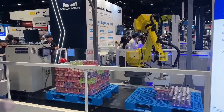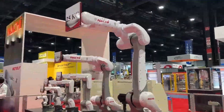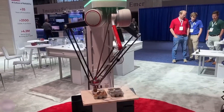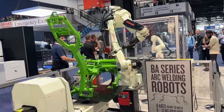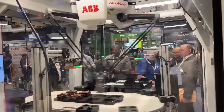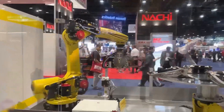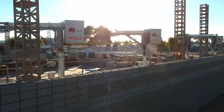Meanwhile, in Detroit, the Automate show is a global stage for robotic innovation. Engineers showcase machines that weld, pack, and collaborate with humans, transforming industries like construction. Visitors see firsthand how robots, including those inspired by designs like the K2, make work safer and faster. The event buzzes with ideas, from AI-driven robotics to smarter automation, giving a glimpse of a future where technology and human ingenuity merge seamlessly.